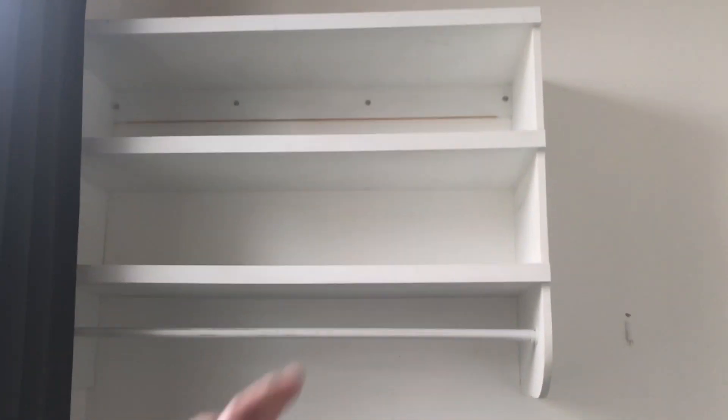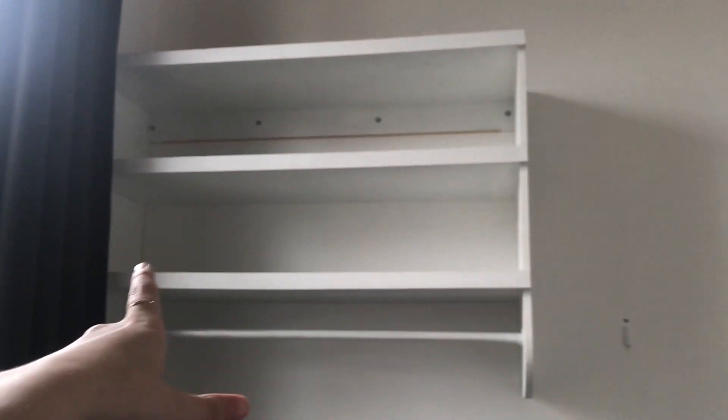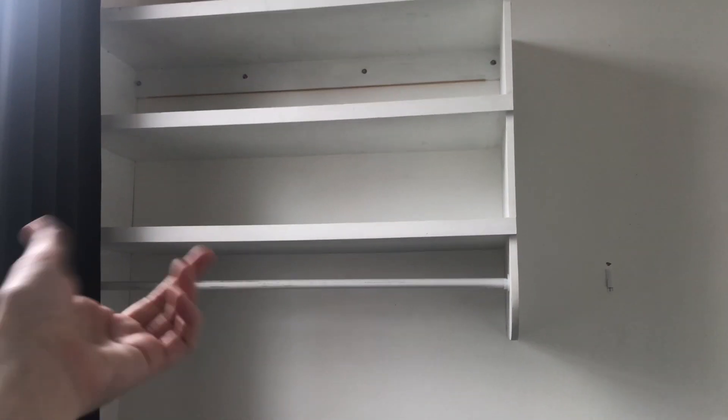The ceilings are so high, cutesy view. And then this is the little wardrobe thing we have, so none of us need to buy wardrobes because you can just hang your stuff on there — it's super handy and super cool.